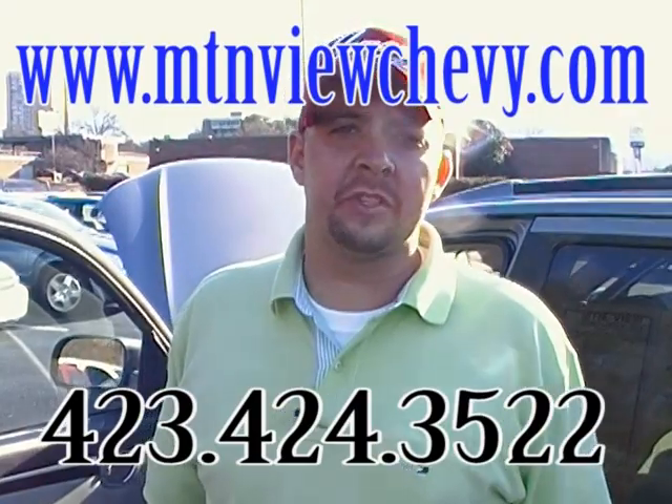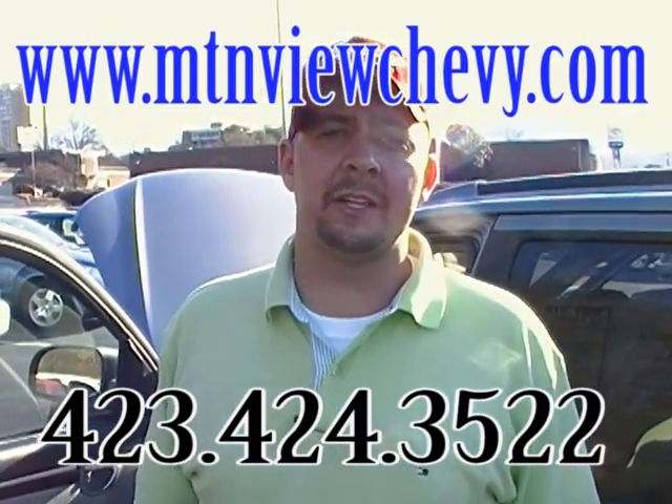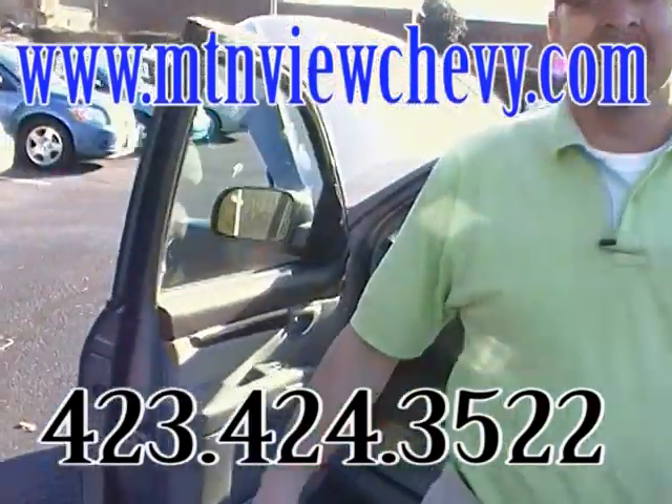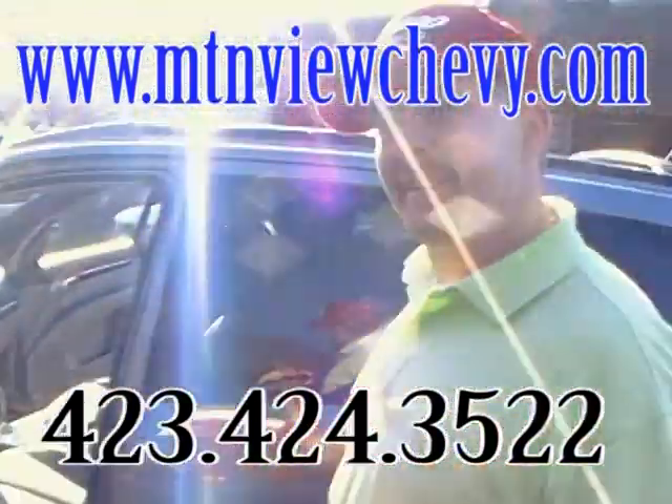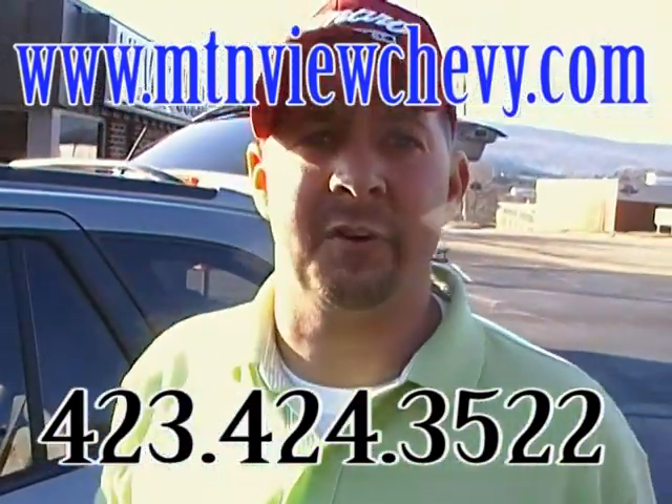Hey guys, Kevin Harrison, Mountain View Chevrolet in beautiful downtown Chattanooga, with another episode of 'Look What I Traded For.' Today, folks, I've got this 2007 Hyundai Santa Fe GLS all-wheel drive.